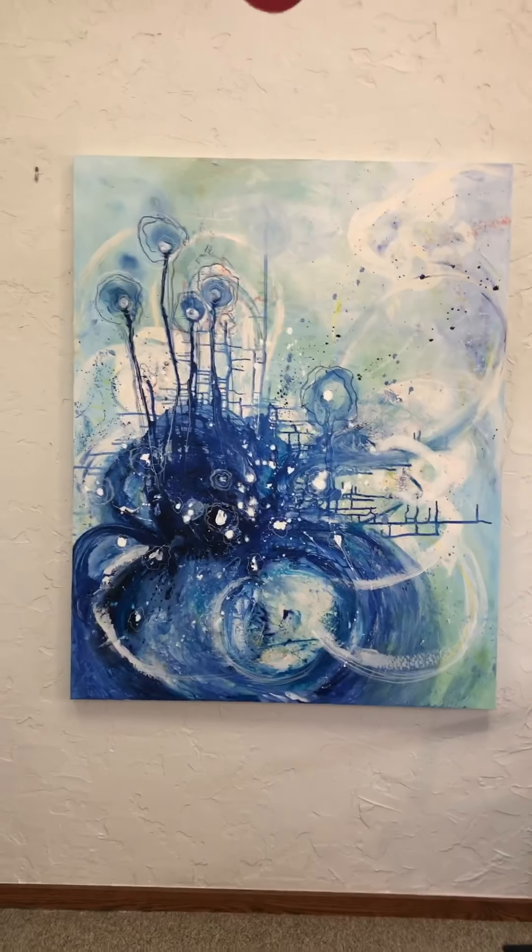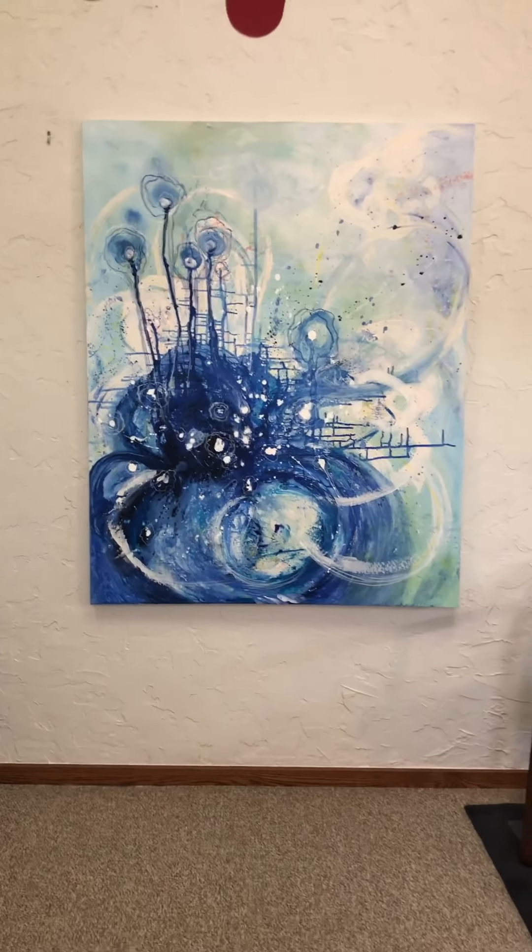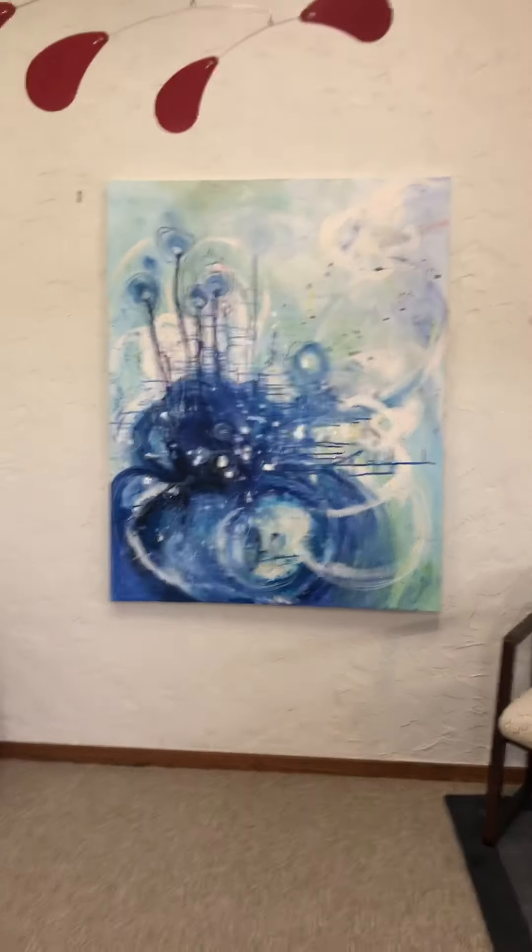And a new world — this one measures 60 inches high by 48 inches across. It's a new world, and it's a big piece.